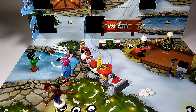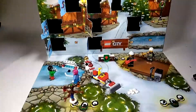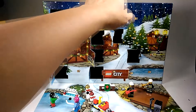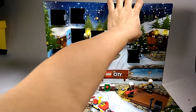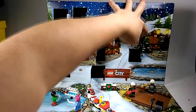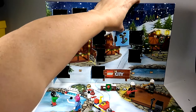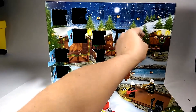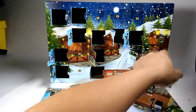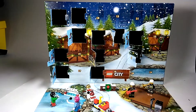All right, so let's go to day number twelve and see what we got here. I think it might be a minifigure. We'll find out. It looks like it's a lamppost with a wreath on it. See that wreath right there in the lamppost? I think that's what this is. Okay, let's go ahead and build it.